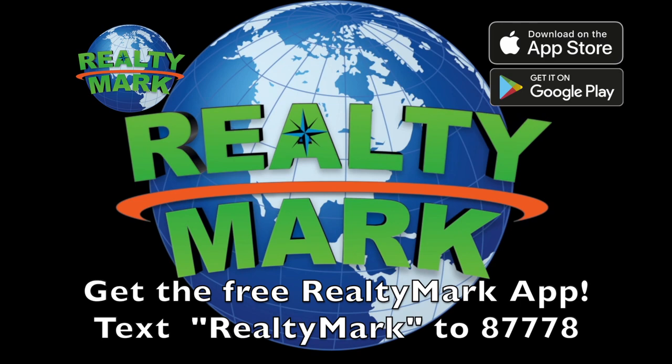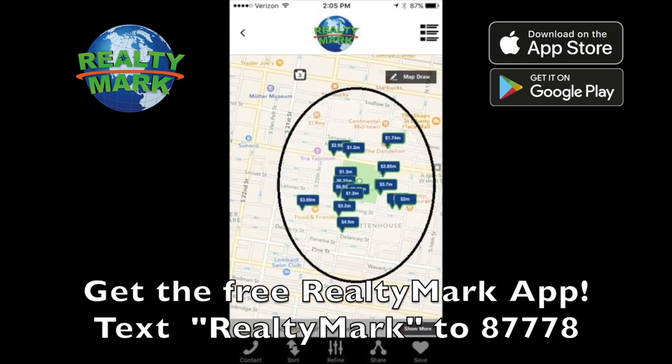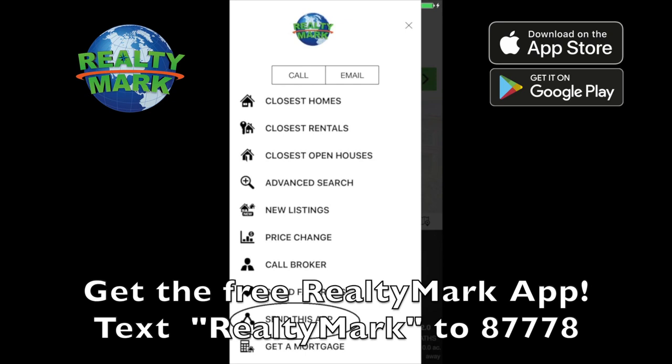Download the free Realty Mark app with GPS searchability to view all the properties for sale in the region. Text Realty Mark, one word, to 87778, or go to the Apple or Google store to download.